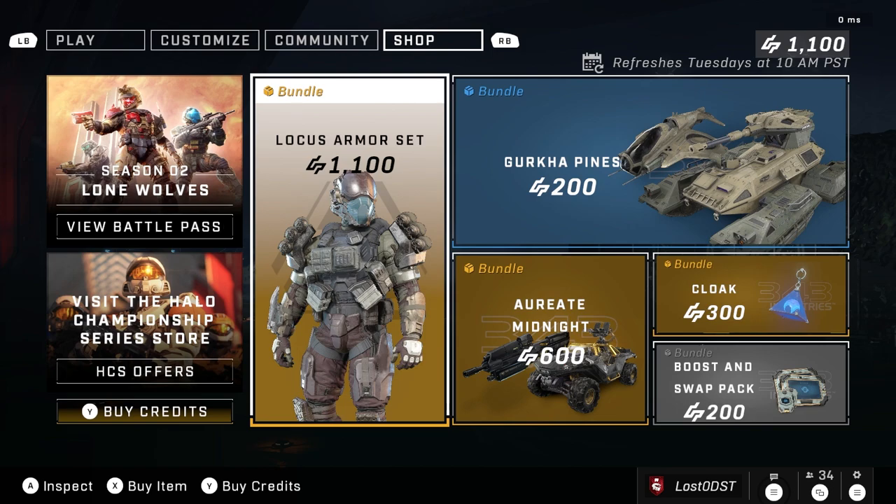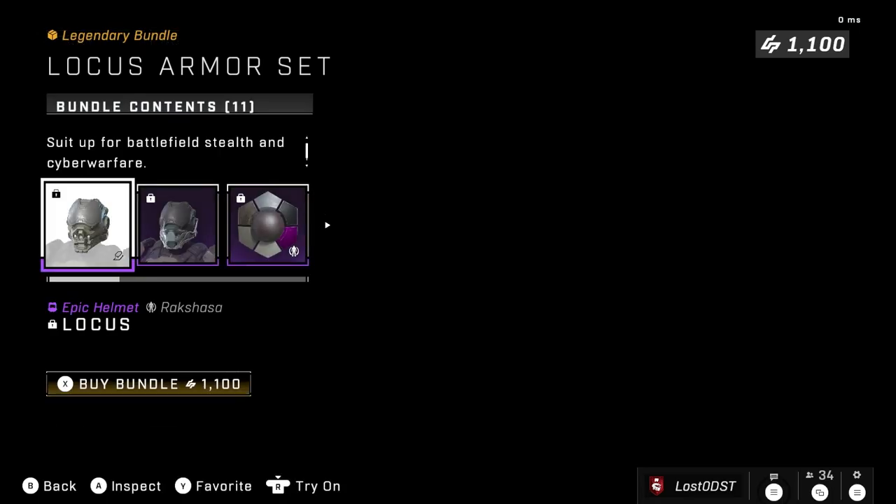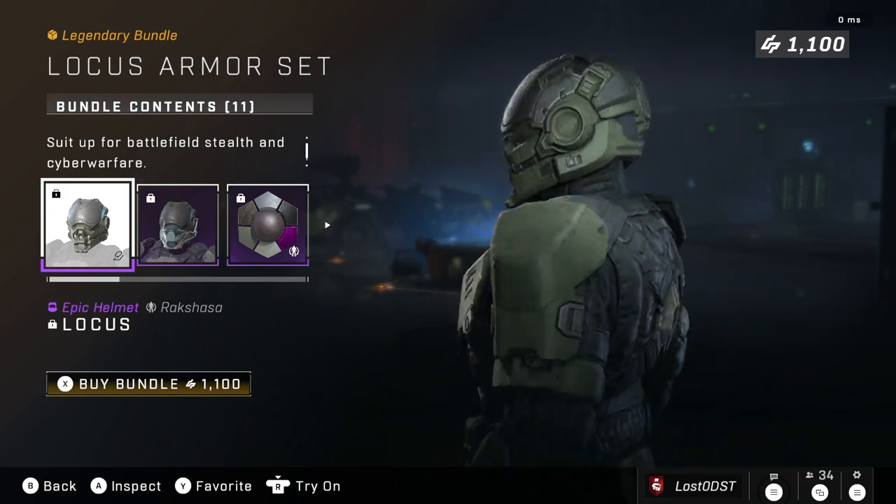Here we are at the weekly shop. Today is August 23rd, 2022. We got more repeats and a few new bundles. I'm seeing a cycle here — I think from here on out we're gonna have two repeats and two new bundles, because the truth is they just don't have enough to offer somehow for a free-to-play game.